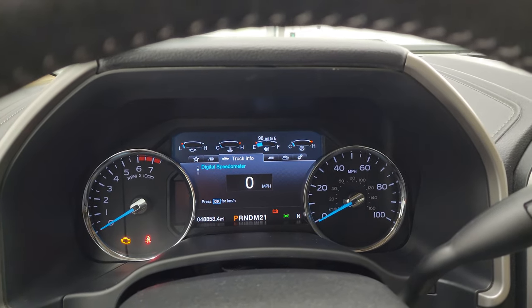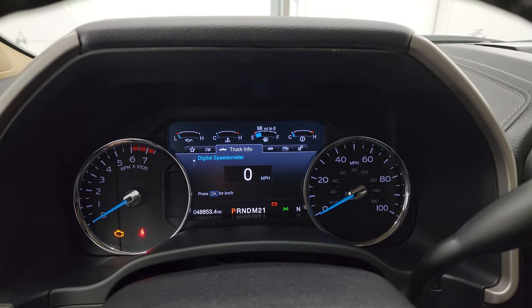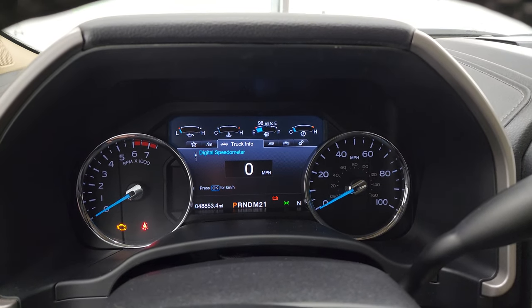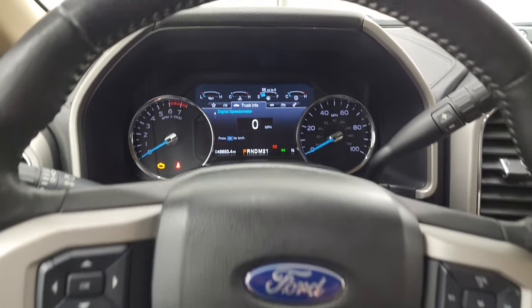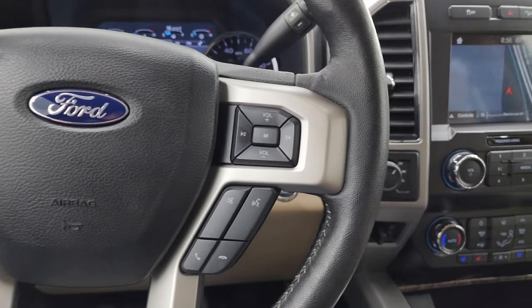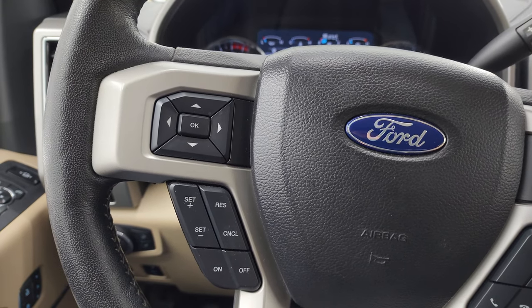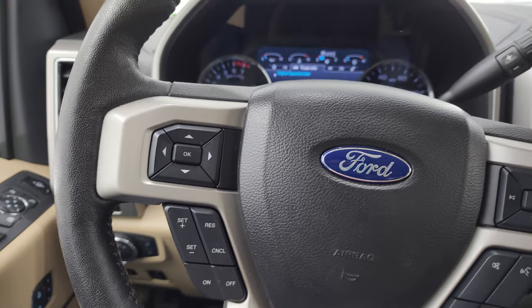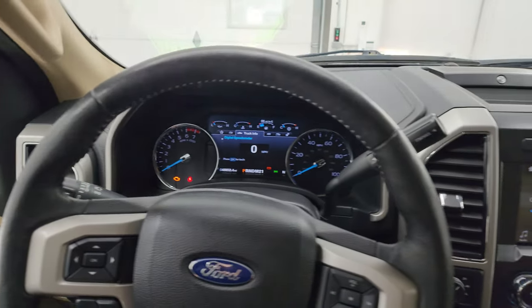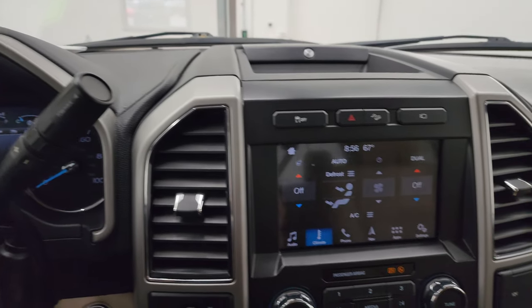This one has 48,853 miles. You get the digital speedometer on a nice LCD display and a compass display as well. It comes with the leather-wrapped steering wheel, Bluetooth and audio controls on the left, cruise controls and information center controls on the right. This is a heated steering wheel. You also get the six-speed automatic transmission with optional tap shift.